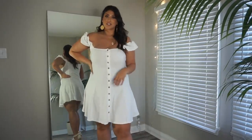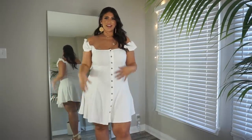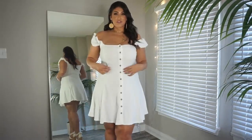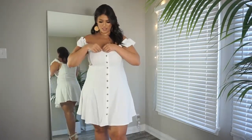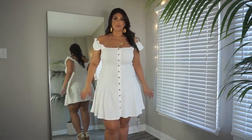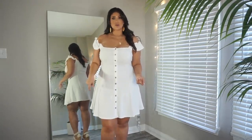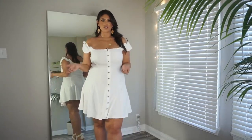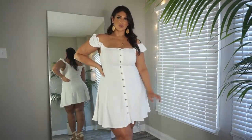This dress is super flirty and feminine — it almost reminds me of the whole Marilyn Monroe situation. The fabric is stretchy, almost like a ribbed type of material. If you aren't as bottom-heavy it might come down a little bit longer. I am 5'9" so it does look a little short on me. I'm wearing a 1XL, and I'm really trying to wear lighter colors for spring and summer, so I think this is definitely going to be a go-to for me.